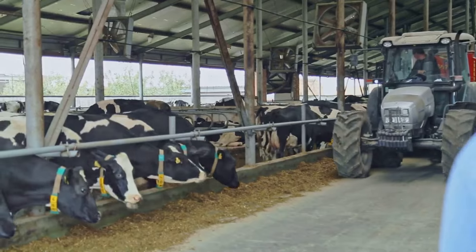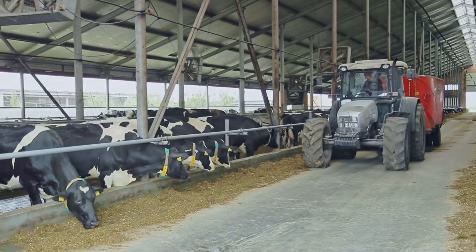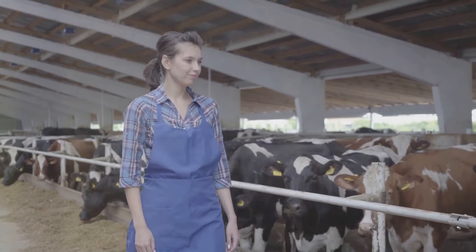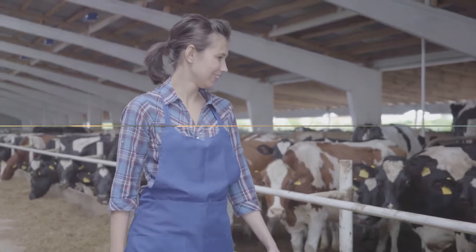Now that we have our raw milk, it's time to prepare it for consumption. Our journey from cow to collection ends here, but the adventure of milk transformation is just beginning. Stay tuned as we continue to unravel the fascinating journey of milk production.